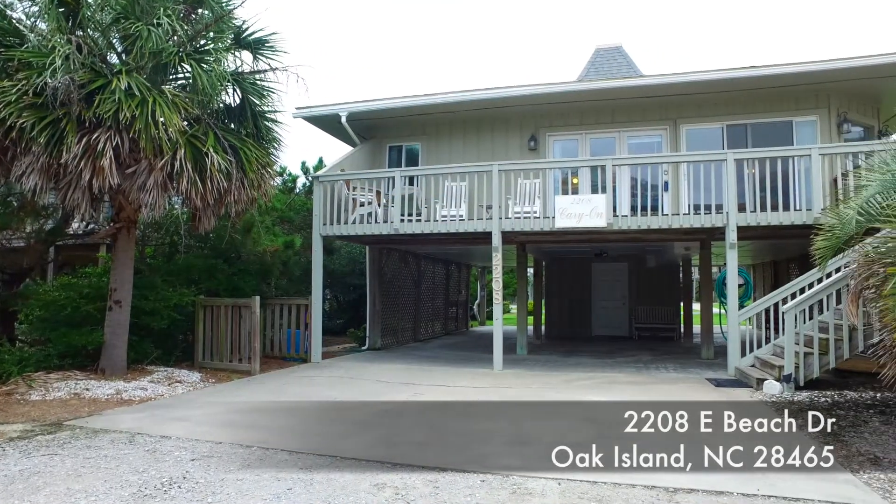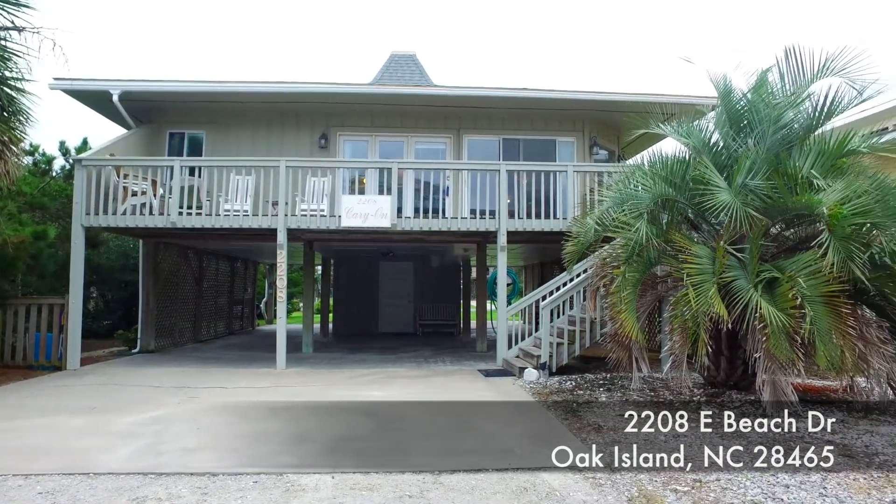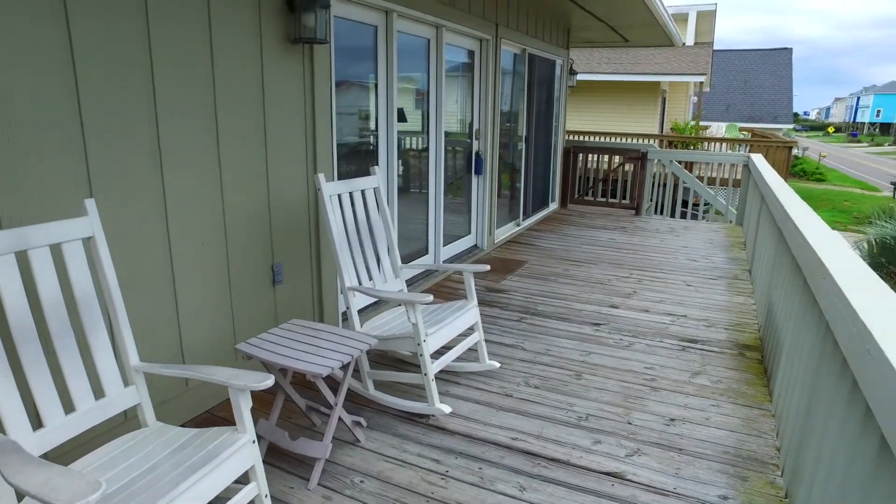Hey everyone, Seth Robbins here with Carolina Connect Realty and the Hamilton Realty Group. Today we're proud to present 2208 East Beach Drive right here on Oak Island. This home is approximately 1,200 square feet — three bedrooms, two baths. It's on pilings, as you can see. And right behind me is ocean view. It's approximately 50 feet from the closest beach access.